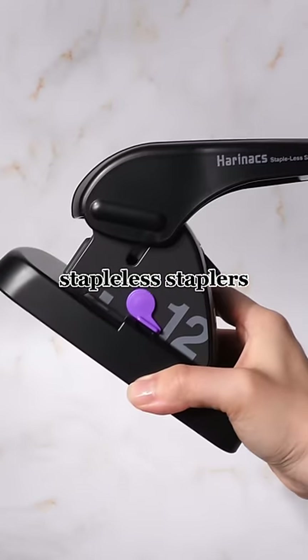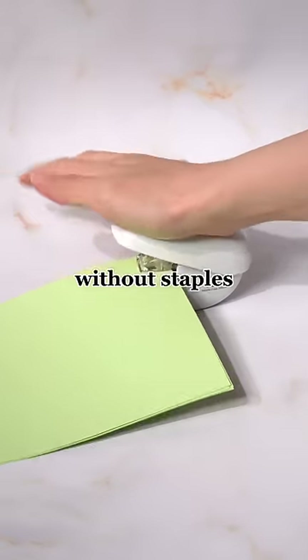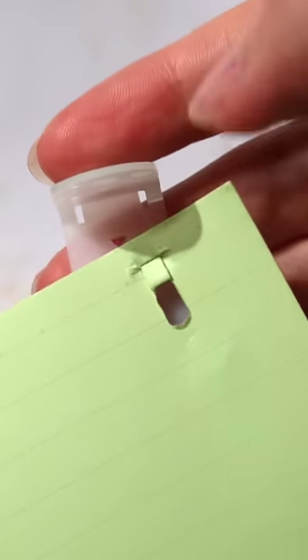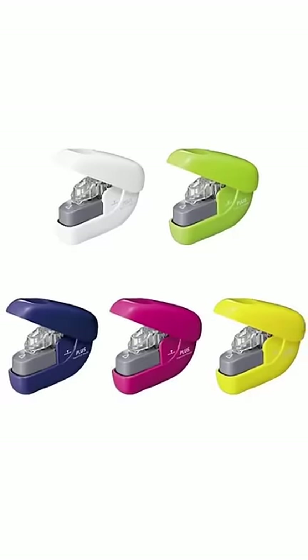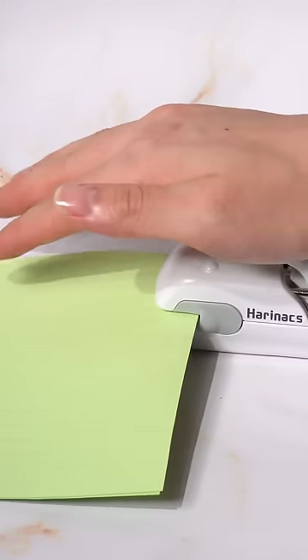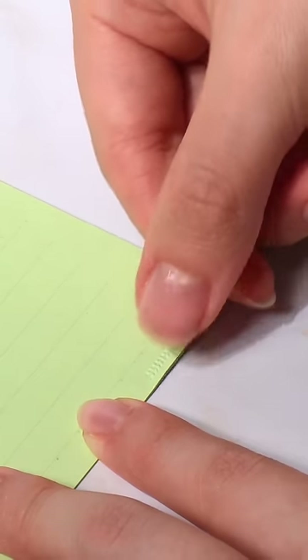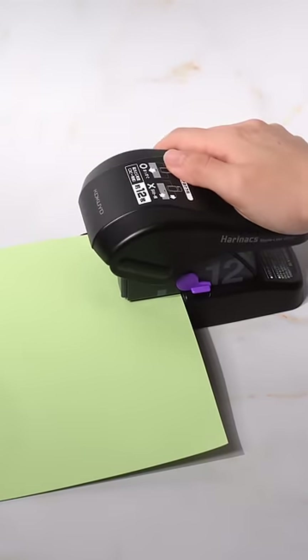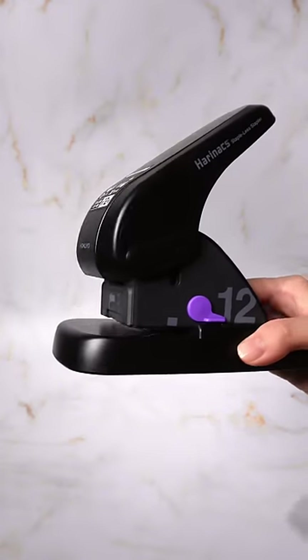These are three staple-less staplers, each with unique features. Staplers without staples are a sustainable way to bind your papers. The Plus Paper Clinch is a simple handy stapler that comes with two clips and can staple up to six sheets in five colors. The Kokuyo Herinax Press presses papers together instead of making a hole, which takes less space off the paper and can be loosened by rubbing. The Kokuyo Herinax machine can staple up to 12 sheets, and the greatest benefit is you can dispose of papers easily through shredders without removing metal staples.